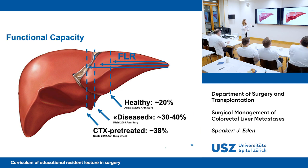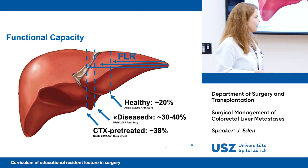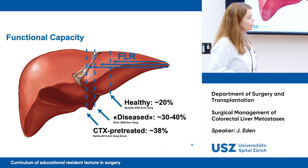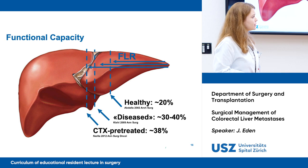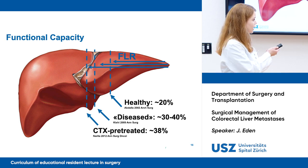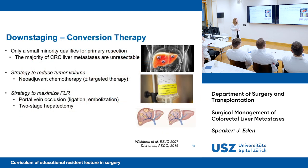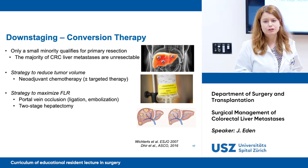Regarding the functional capacity of the liver: in a healthy liver, the future liver remnant needs to be about 20% of actual size — though we usually go for 25–30%. In a diseased liver, we need 30–40%, and in a chemotherapy pre-treated liver, we need to leave an even larger future liver remnant of about 38%. Only a small minority qualifies for primary resection; the majority of CRC liver metastases are unresectable. So we need strategies to reduce tumor volume and maximize the future liver remnant.